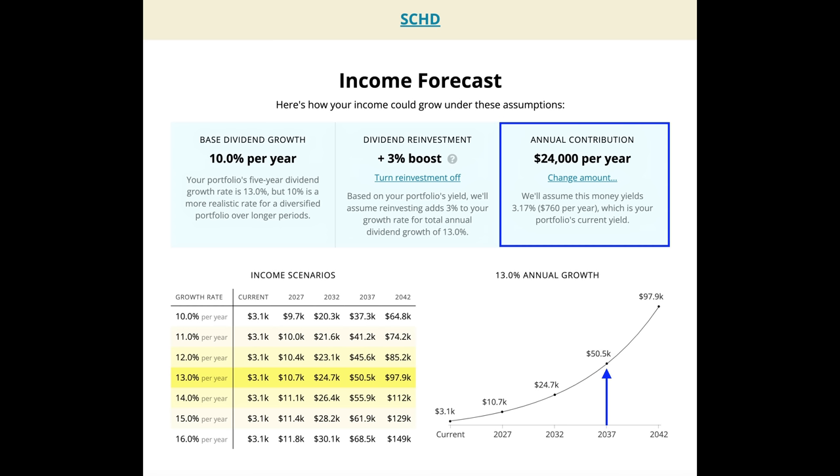But let's say you wanted to retire sooner than 20 years — let's say you wanted to retire in 15 years. Notice now that in the blue box, if you contribute $24,000 a year on top of your initial $100,000 investment, in 15 years, as you can see at the bottom right corner, your income will be over $50,000 a year.